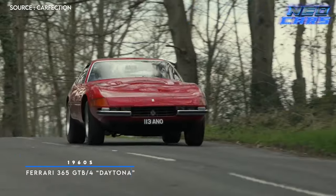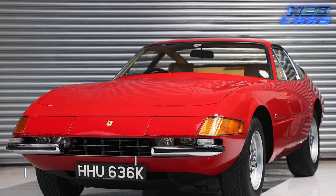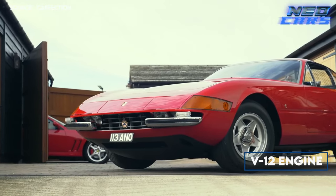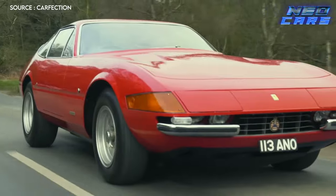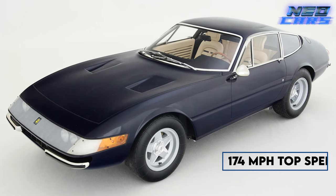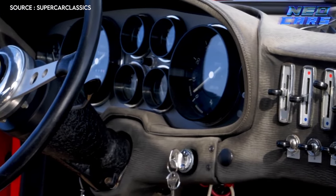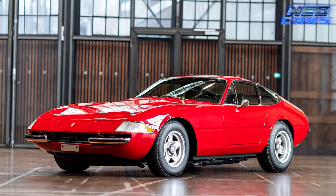Moving on to the swingin' 60s, we have the epitome of Ferrari glory, the 365 GT B4, better known as the Daytona. Why Daytona? Because naming it after an American speedway was probably the most Italian thing Ferrari could do at the time. This car had it all — a sleek long-nosed design and a V12 engine that even Beethoven would call a masterpiece. Powered by a 4.4-liter V12, the Daytona boasted 347 horsepower, a 0 to 60 mph time of just 5.4 seconds, and a top speed of 174 mph. With a curb weight of only 2,646 pounds, it handled like a dream — the V12-powered symbol of 60s automotive excess.